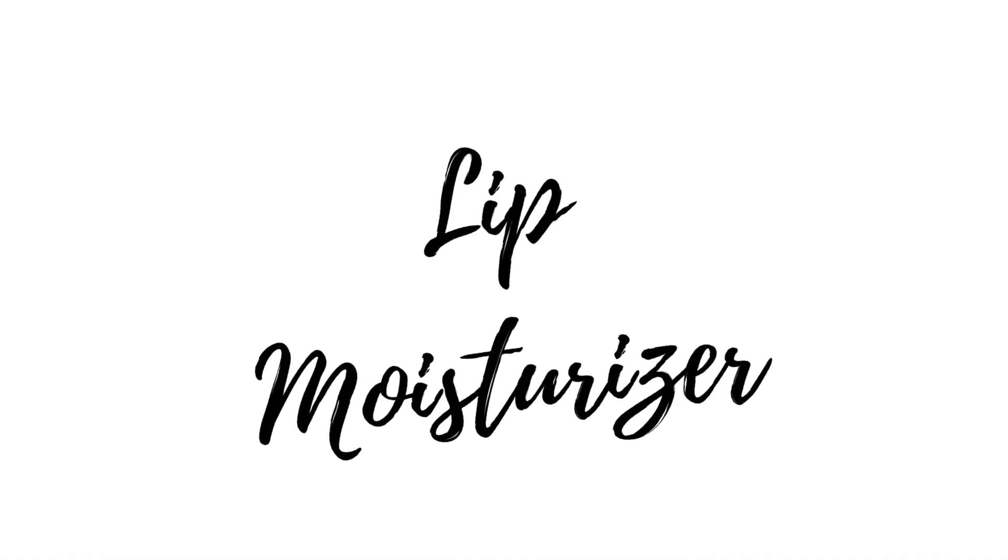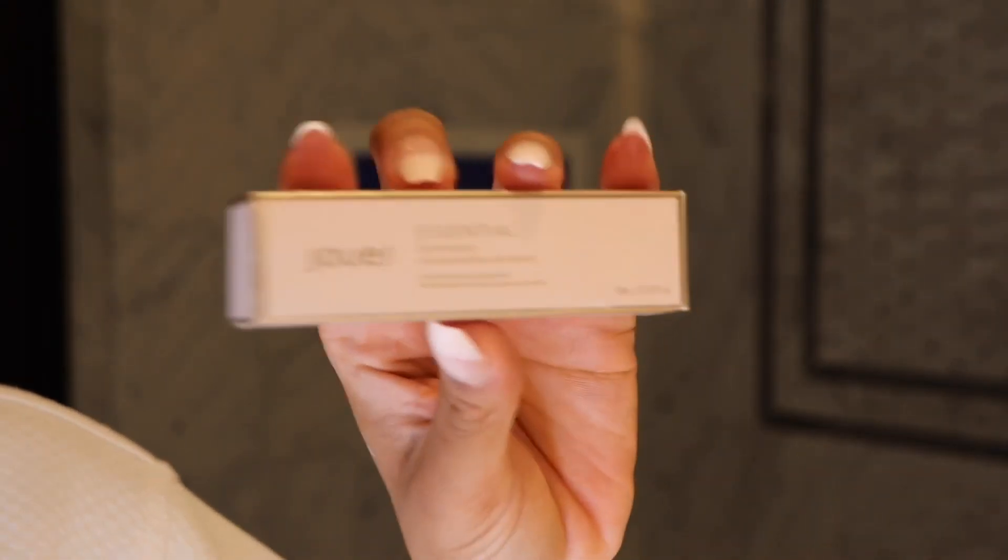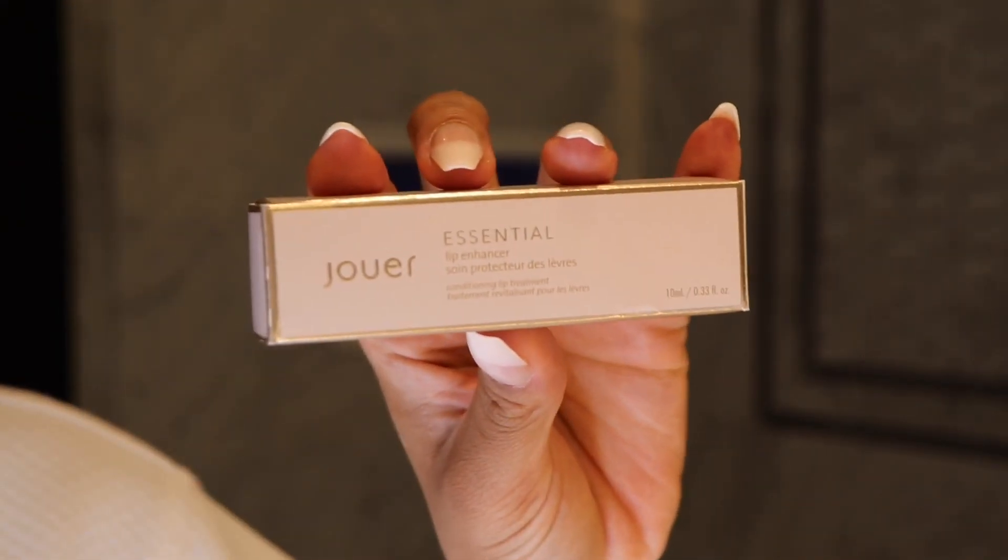Shea butter is great for your body and even your lips, but on my lips I use this Jouet lip conditioner. Funny story — a Sephora worker told me it was lip gloss, so I bought it. Turns out it's a lip conditioner that soaks and penetrates deep into your lips to give you soft, never-peeling lips. I love it and highly recommend it.